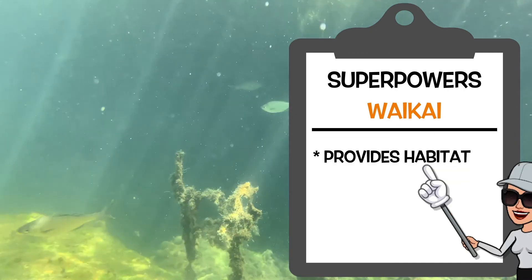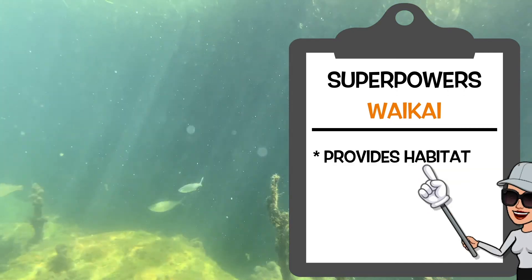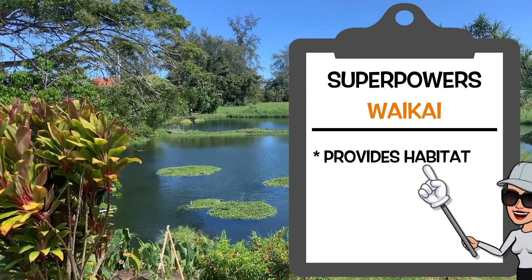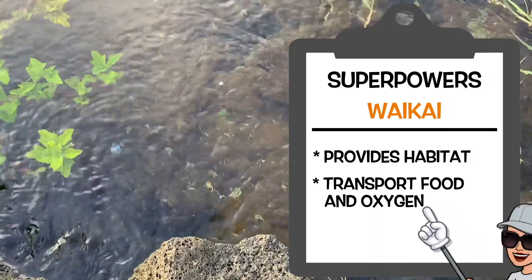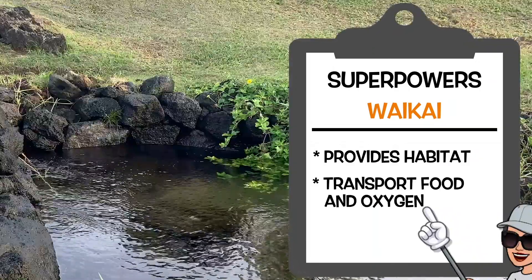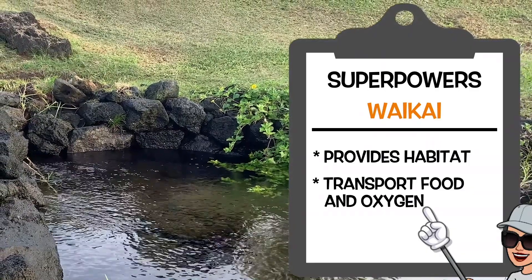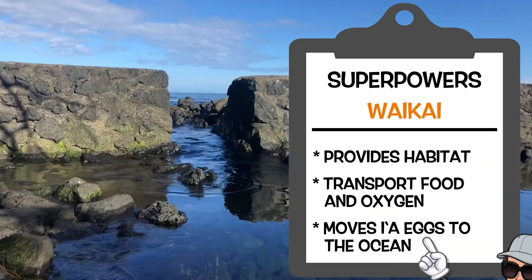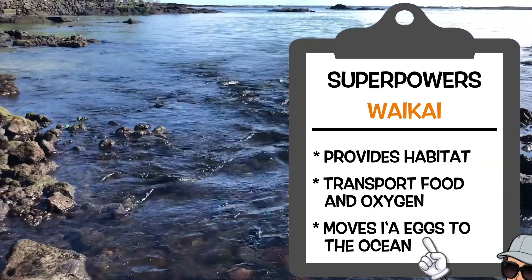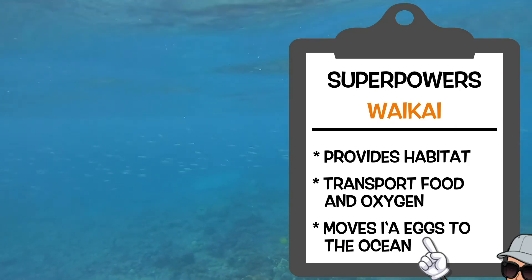The vaikai provides important habitat for our i'a who spend most of their lives within the loko i'a. It is very important in transporting oxygen, nutrients, and food throughout the loko i'a system. The vaikai also transports fish eggs out into the ocean environment so that they can hatch and eventually make their way back into the loko i'a.